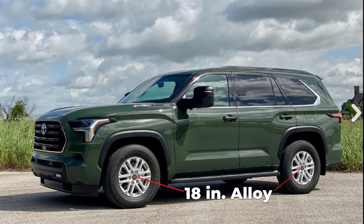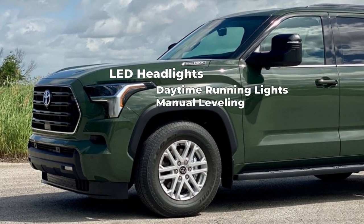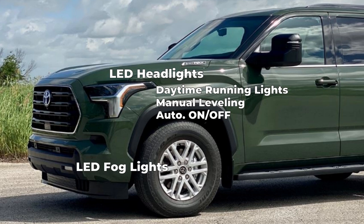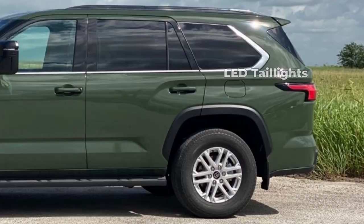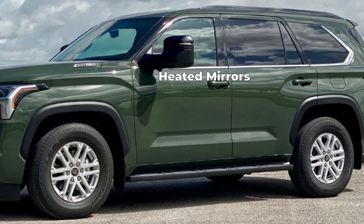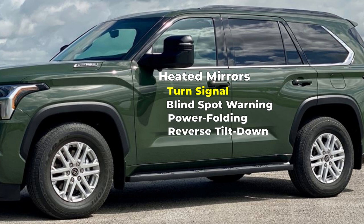The SR5 rides on 18-inch alloy wheels. A black horizontal bar grille sits on the front, with LED headlights with DRLs, manual leveling adjustment, auto on-off, and LED fog lights. LED taillights also sit on the rear. Heated power auto-dimming outside mirrors with turn signal and blind spot warning indicators and power folding and reverse tilt-down features sit on the driver and passenger doors.